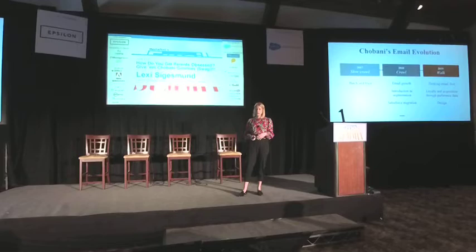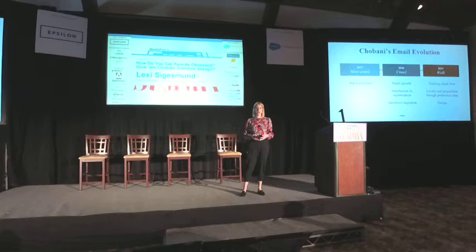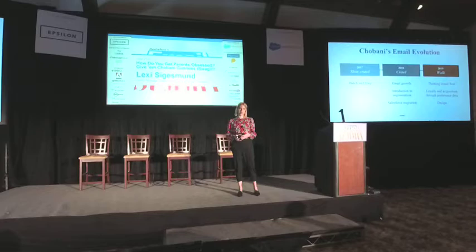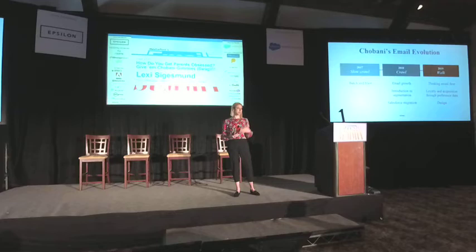With that growth, we started to dip our toes into a little bit of segmentation, just testing the waters on a couple of campaigns. And with all of the growth we saw in 2018, we knew we needed an ESP partner that could help us get more sophisticated with our email marketing strategy. So we made the shift at the end of last year to Salesforce Marketing Cloud. With that partnership in 2019, we're calling this our walk phase. We've done a great job of getting our team to think email first when it comes to all of our owned and operated campaigns.